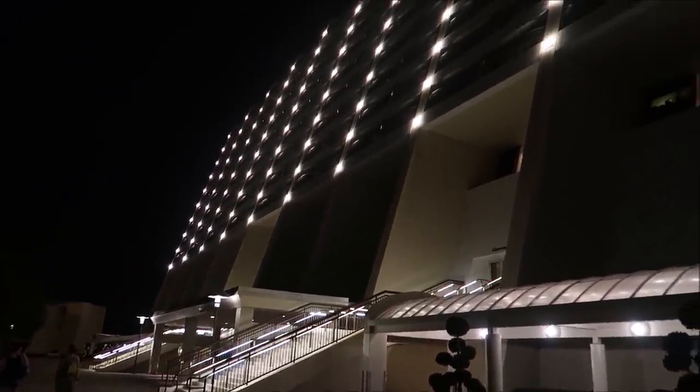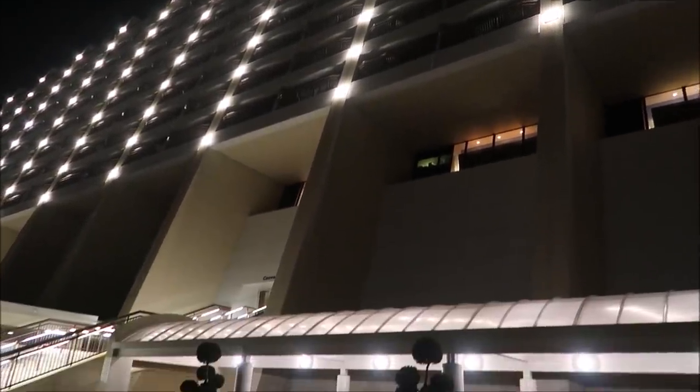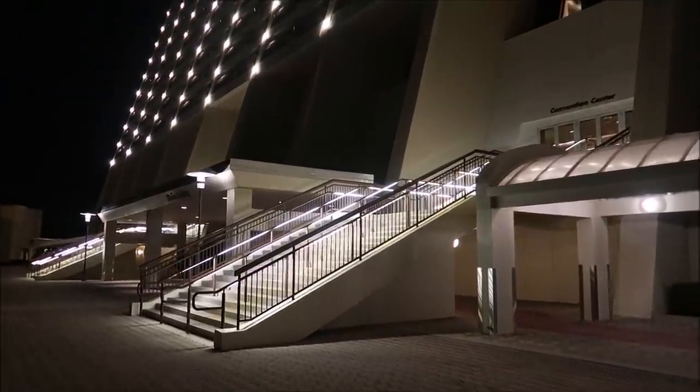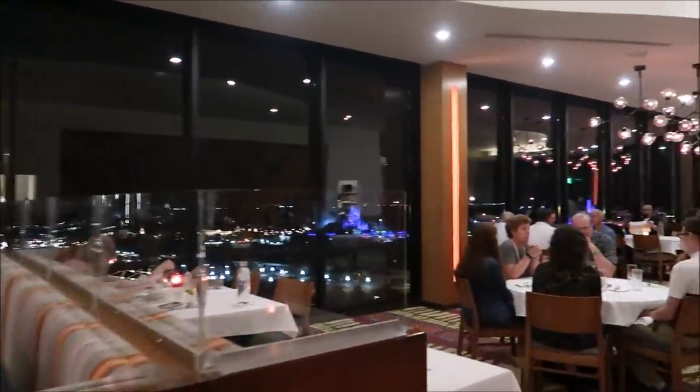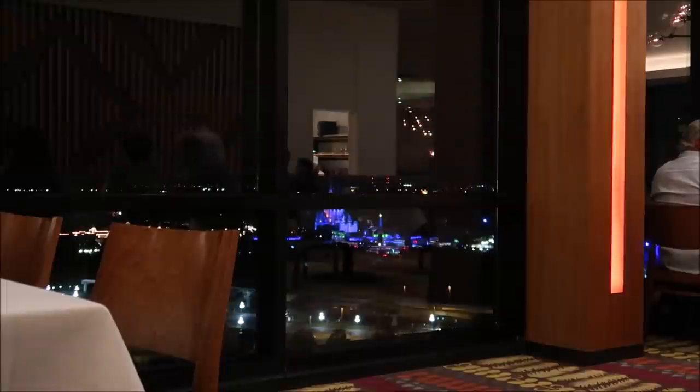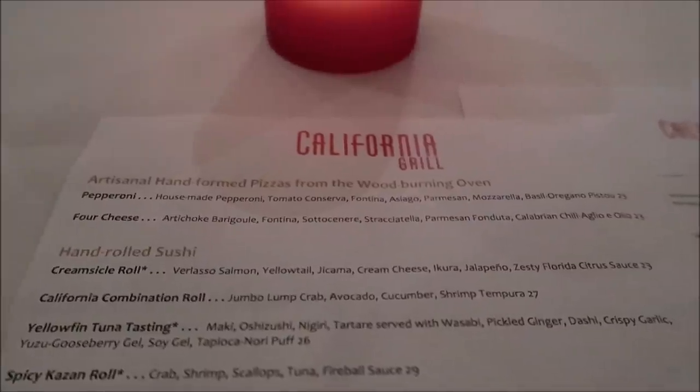Doesn't the Contemporary look beautiful at night? I love the lights that run up the side of it. We're going to the second floor, the convention floor — that's where you check in for California Grill. The California Grill does have a dress code: no hats, no swimwear, no graphic tees. My Mickey t-shirt should be okay. It looks beautiful up here as always. That view of the castle right there — we're going to be sitting right here. I took my mask off at the table. I'm pretty sure I know what I'm going to order, but I still want to look at the menu.